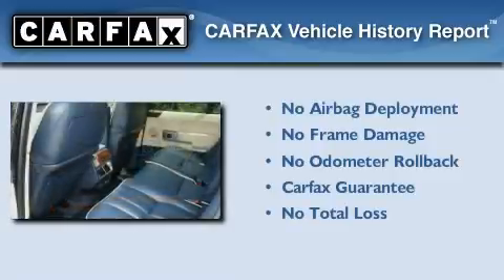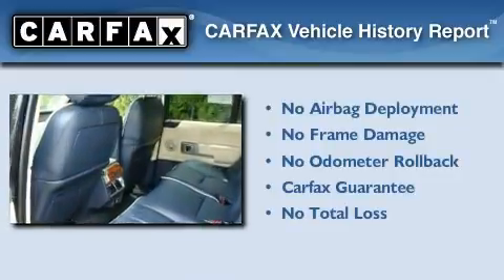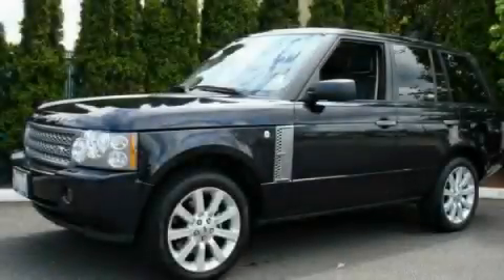Not to mention that this Land Rover qualifies for the Carfax buyback guarantee. Stop by today and test-drive this vehicle for yourself.